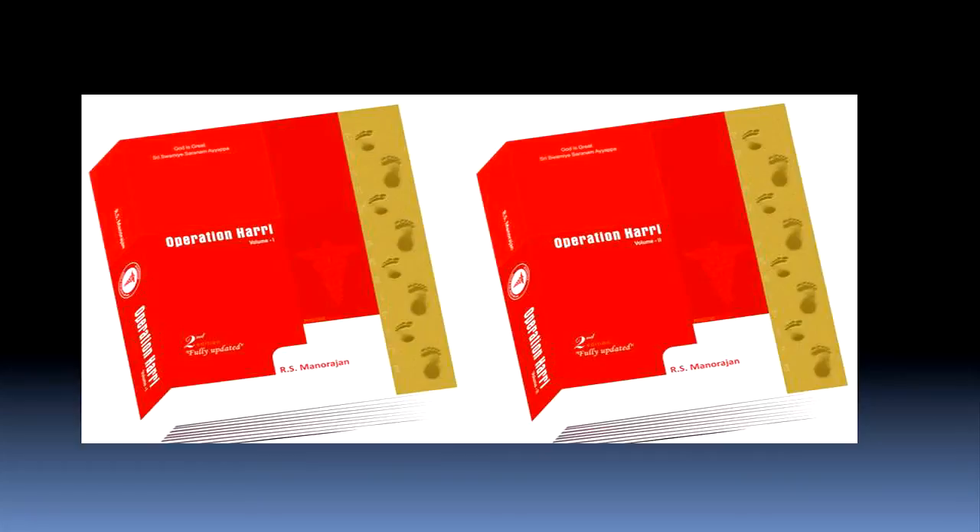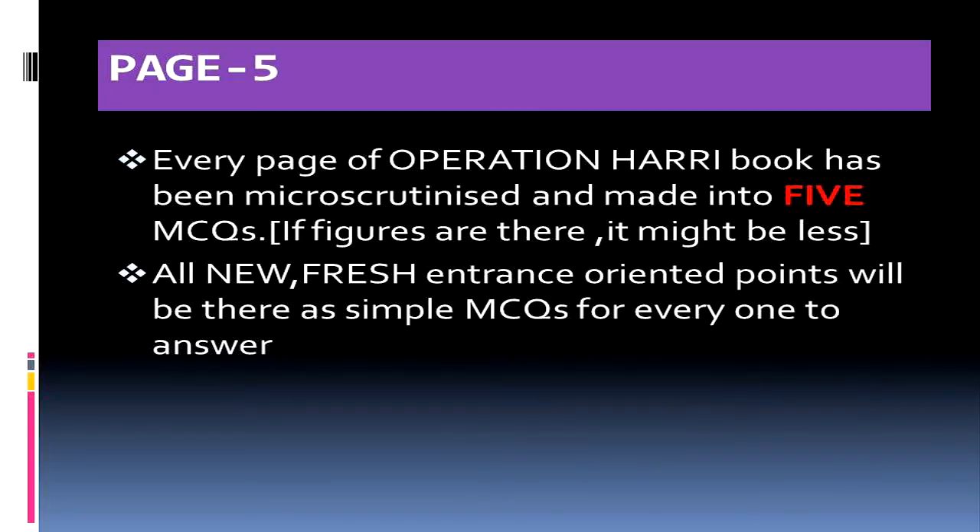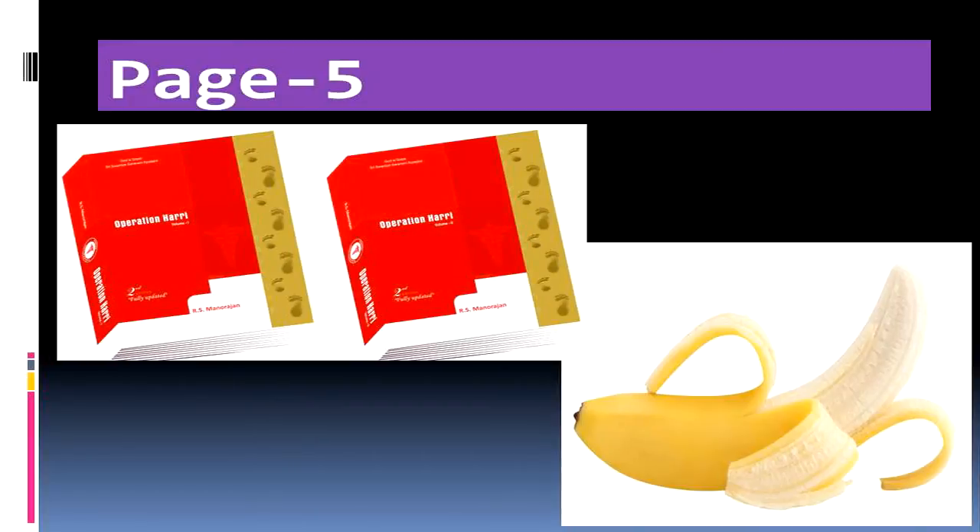To overcome this difficulty, we have condensed each page of the Operationary Book into 5 key points so that all entrance-oriented points are available as easy-to-grab simple MCQs. Page 5 can be accessed online once you receive the book — there will be a password inside. Once you enter that password, you can access Page 5 online for revision whenever you need it.